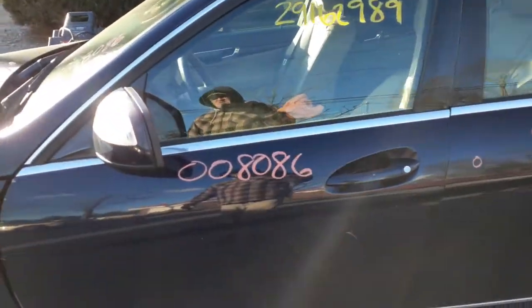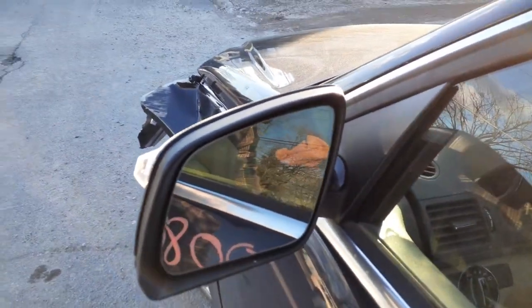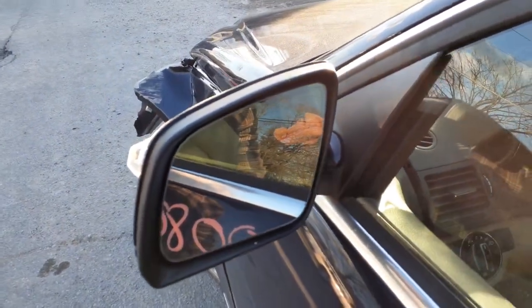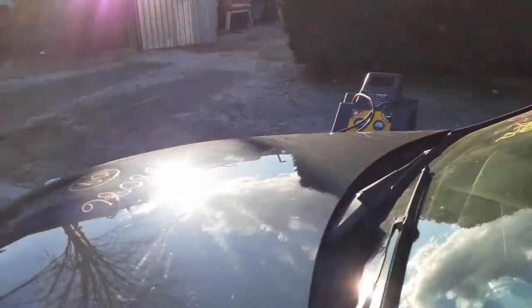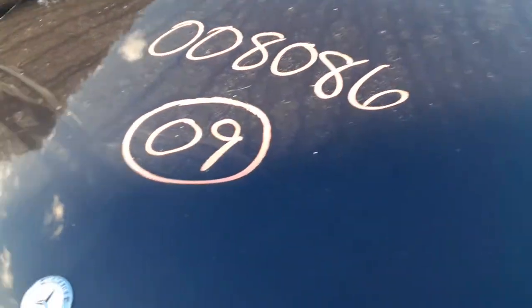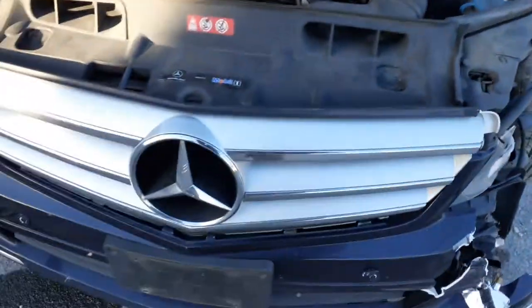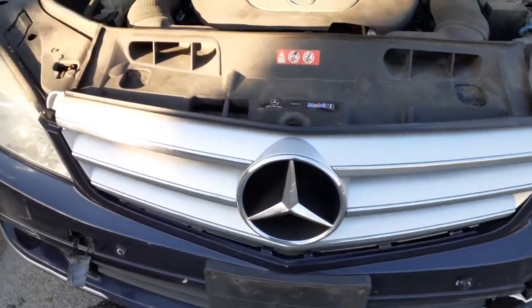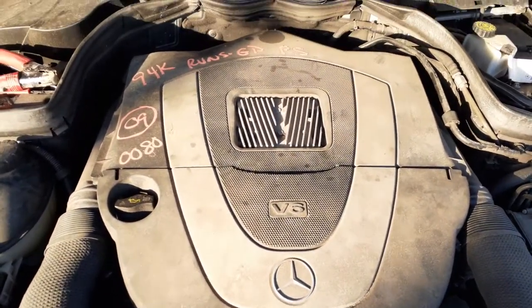There's your left rear door — power window, power lock. Left front door — power window, power locks. Here's your left side mirror with the signal. Looks like it has a little dim on this mirror but we'll have to check into it further. You do have the wiper arms, wiper motor, wiper linkage — all good. Front grille looks like it's in good shape.